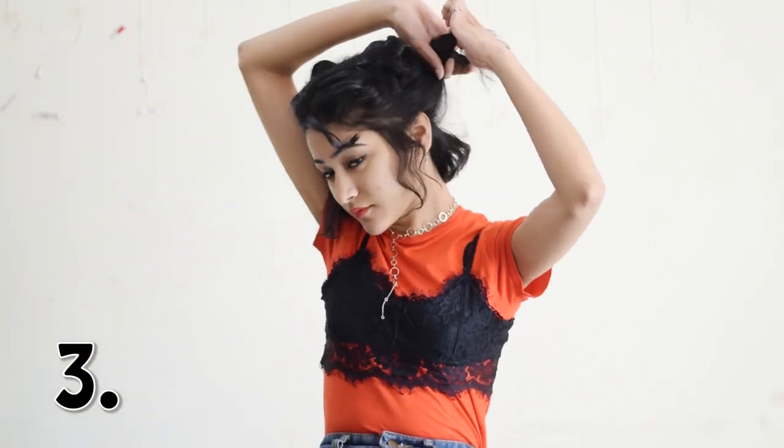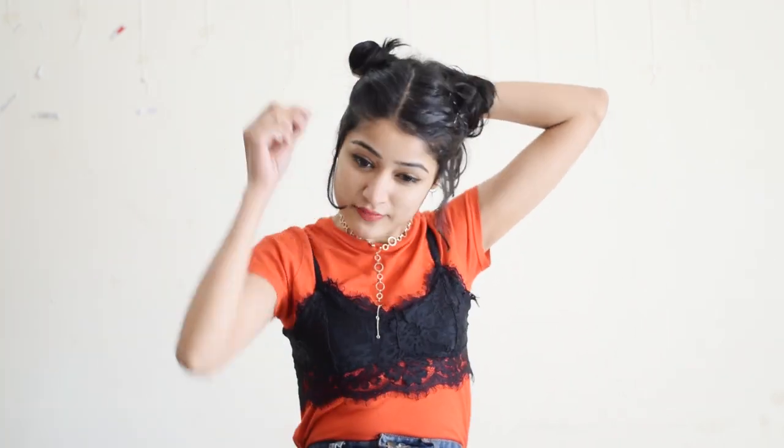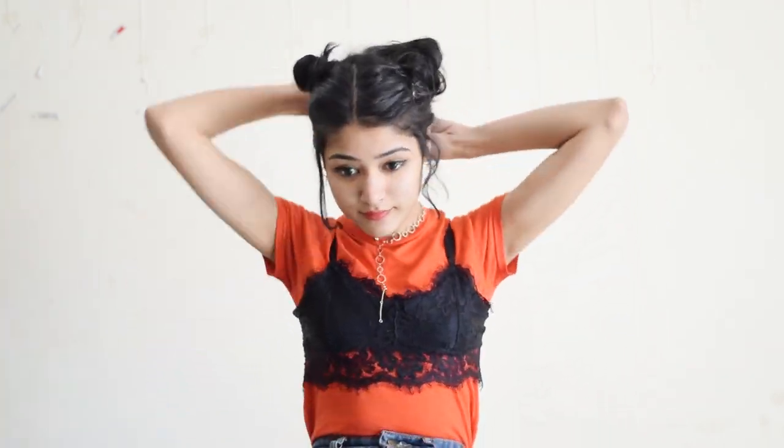Next up is an addition to the half space bun thing where you roll all the leftover hair into those existing buns and now you look like a cat or like a super cute mini mouse, but you're good to go.